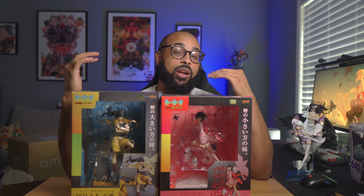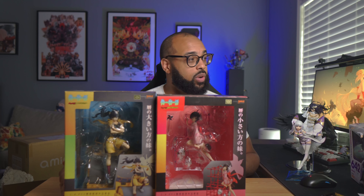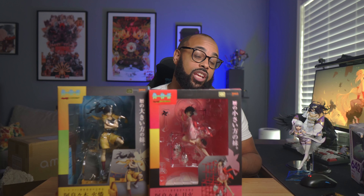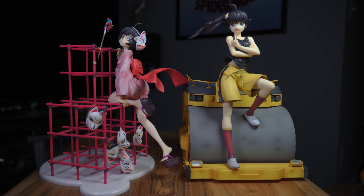Our next two figures are from my favorite series of all time, the Monogatari series — we have Karen and Tsukihi Aragi, the fire sisters. I'm kind of on a hunt for all of the 1/8 scale Good Smile figures from Monogatari. I actually got these together in a package deal for 23,500 yen for both of them, which is about 170 dollars — a pretty good deal, especially since it came with Karen, who usually goes for more.